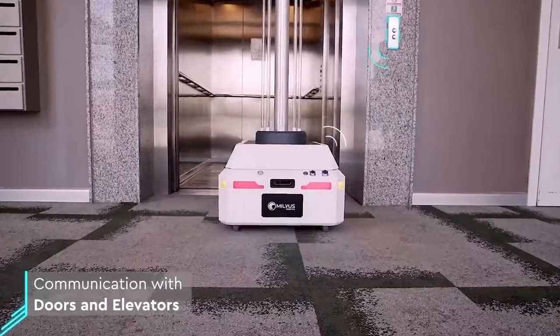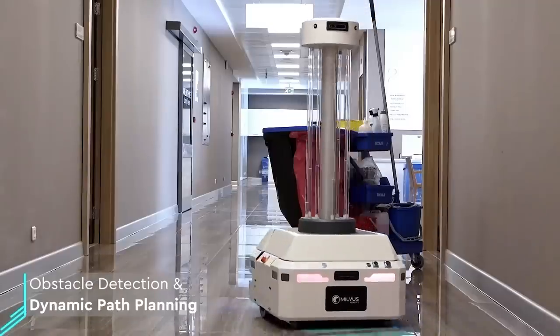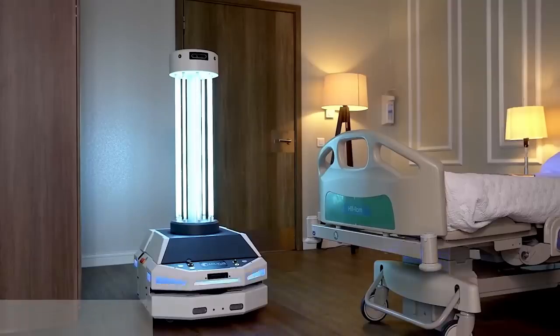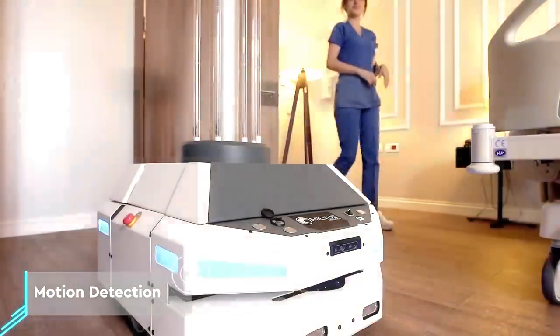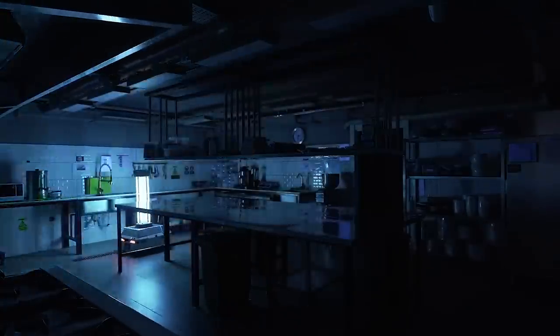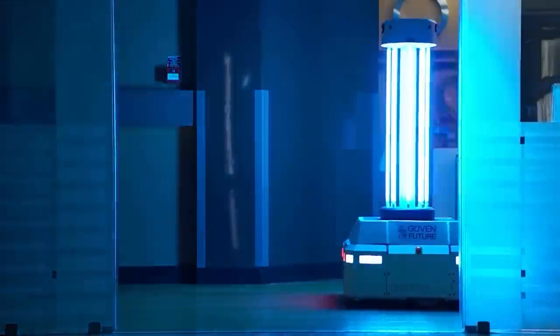The robot has enough charge for three hours and can even fit in an elevator thanks to its compact design. It travels between floors autonomously, and if it encounters people along the way, the lamps turn off automatically. It doesn't use household chemicals, it's cost-effective and efficient, and the technology has been tested and approved by a number of expert groups.